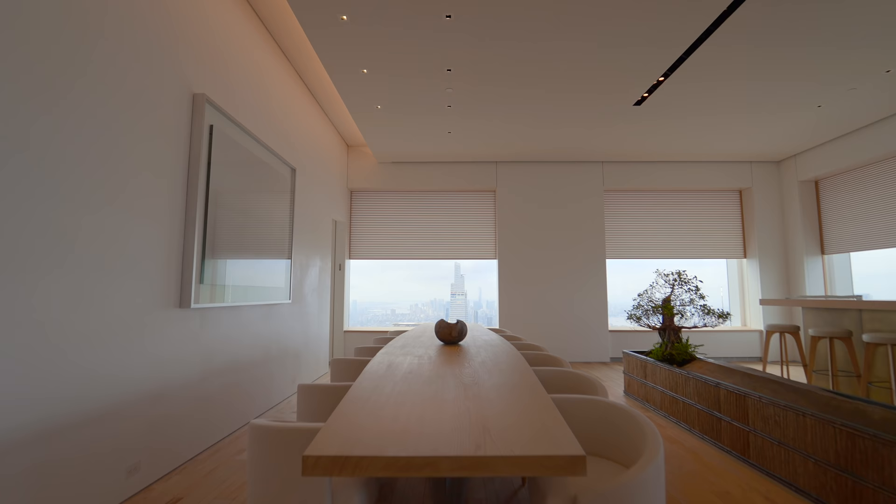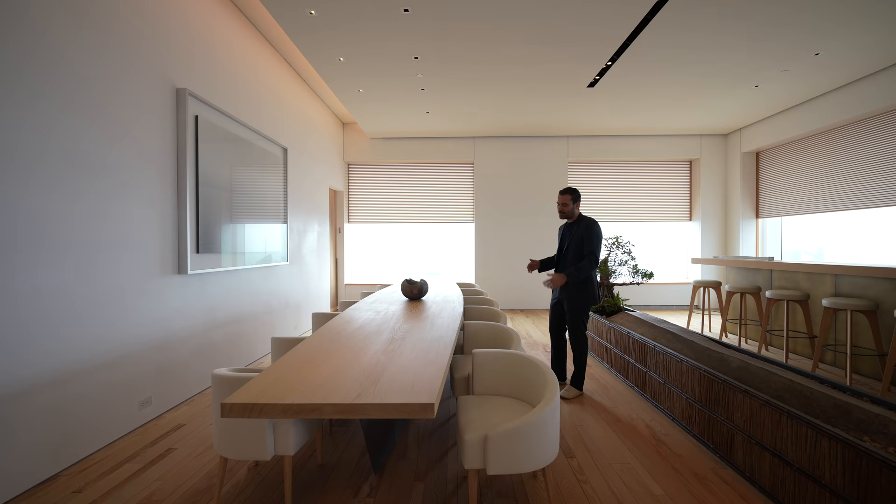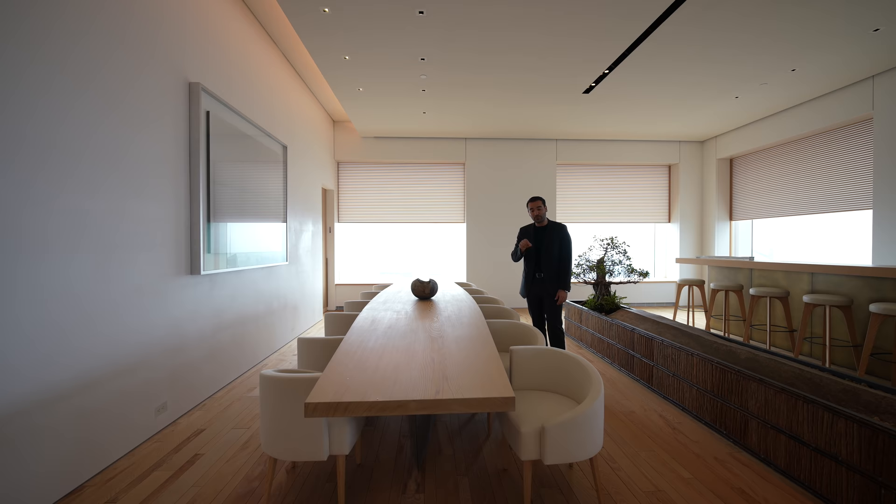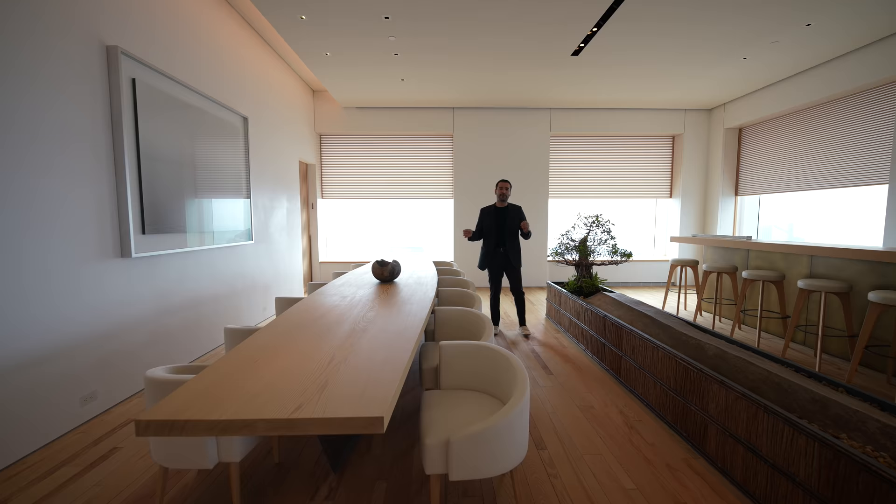Right next to the planter, we have the dining area — a beautiful 400-year-old cedar table with a zinc leg that runs the entire length of the table design, and it seats 12 people. I love the curvature that it has. They carried out the same curvature detail to the chairs as well, which looks phenomenal. All the furniture in this unit was custom designed for this space and it comes with the sale of the home.